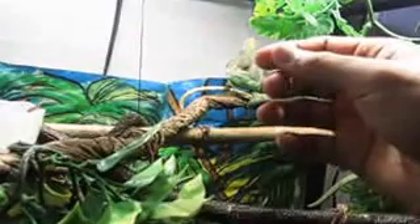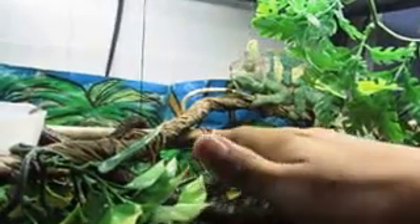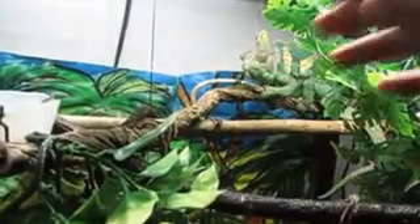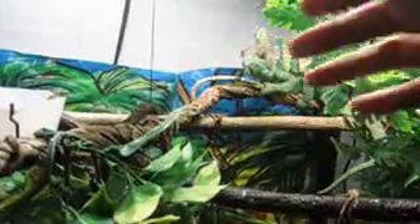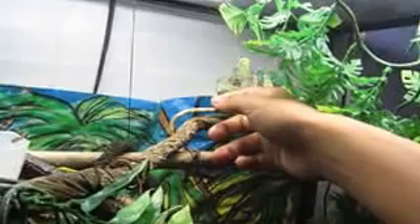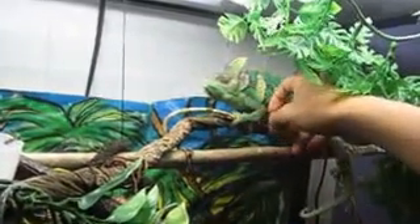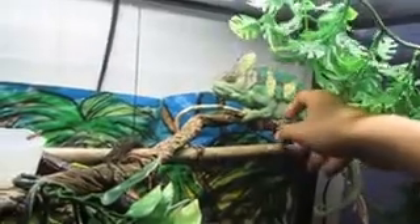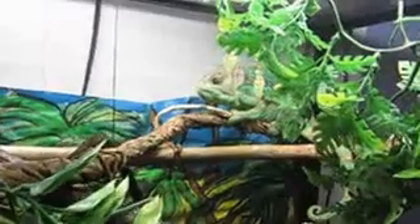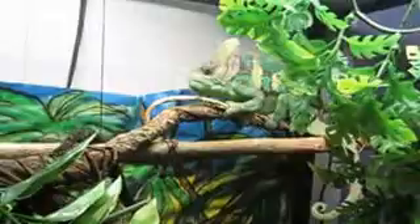When he hisses or tries to bite, move your hand back a little bit to where he can't hurt you, but leave your hand there. Give him a few seconds and he'll get used to your hand being there. Once you get to the point where he doesn't try to bite, slowly work your way towards him and give him a little rub on the chin or on the ribs. He'll hiss and try to get away at first, but eventually he'll get to the point where he'll just sit there and let you pet him.